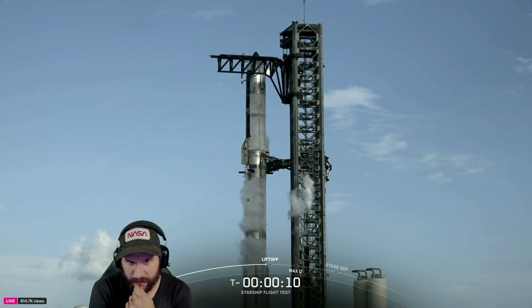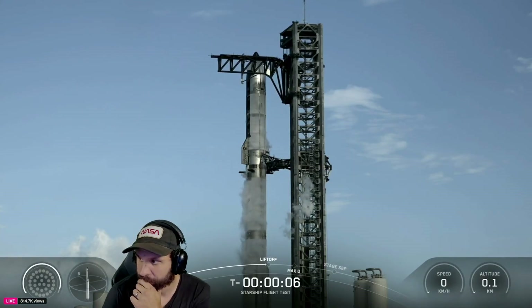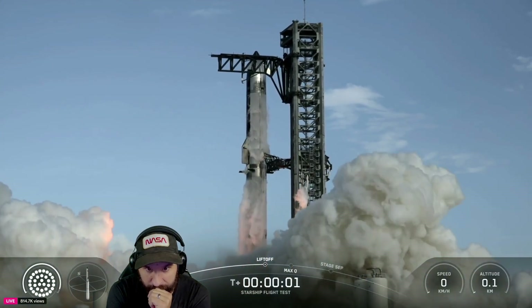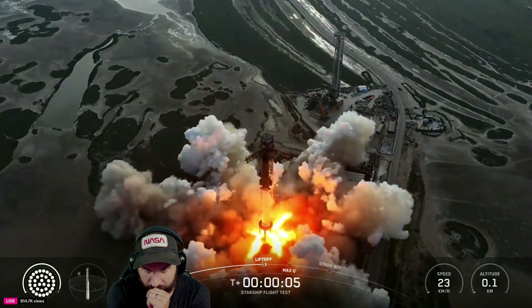T-10. 9, 8, 7, 6, 5, 4, 3, 2 — deluge is on. We've got good ignition. QD disconnect. We have liftoff.